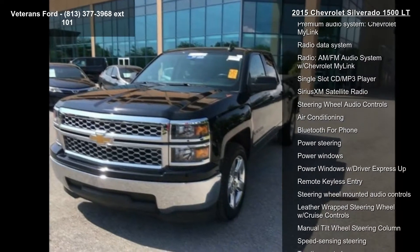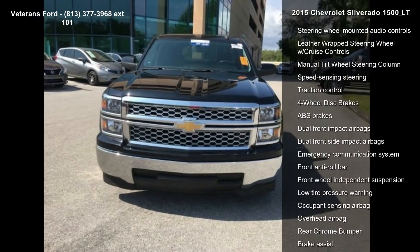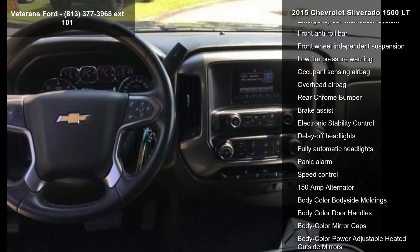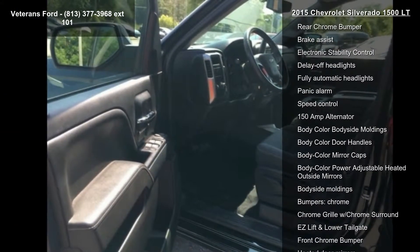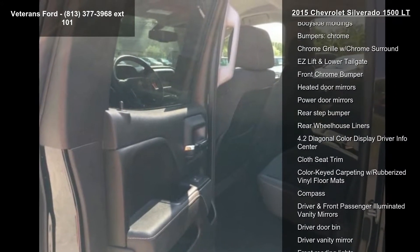This vehicle's top features include Preferred Equipment Group 1LT, Sport, trailering equipment, 6-speaker audio system, AM-FM radio with SiriusXM, CD player, MP3 decoder and premium audio system, and Chevrolet MyLink.